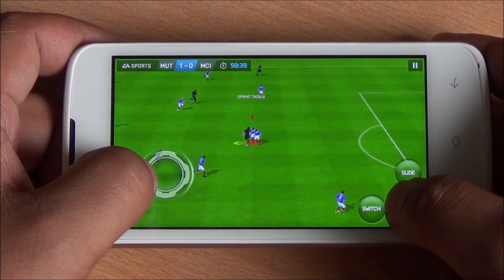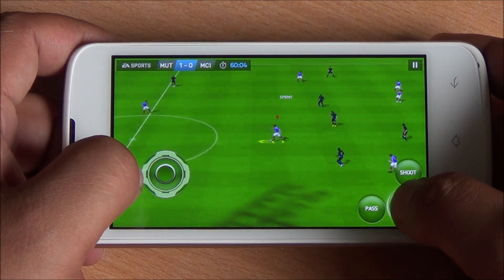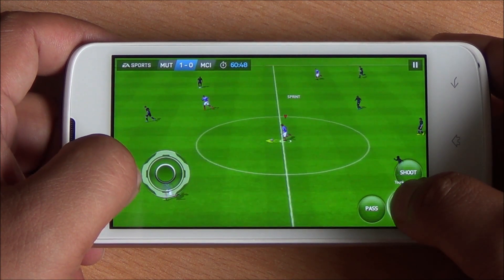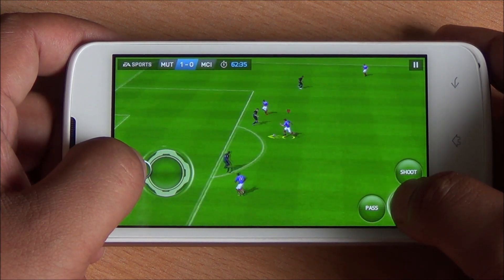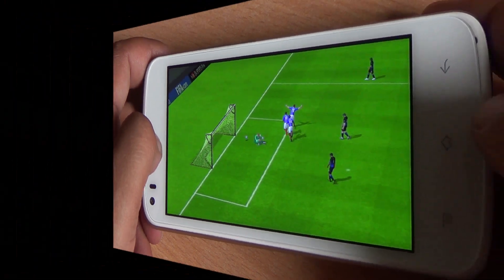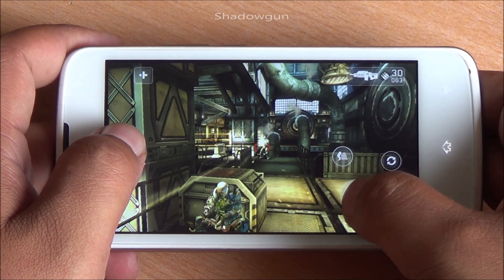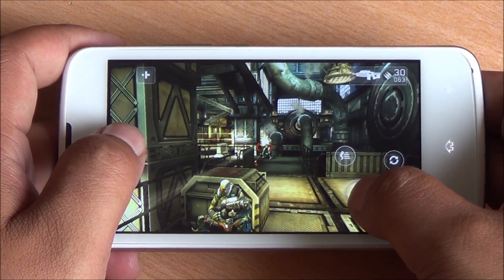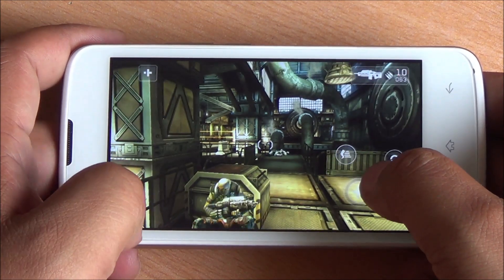2 gigs of RAM is quite a lot for multitasking, and I haven't closed down any apps while playing games. Now we are playing Shadowgun, a third-person shooter, and here too smooth gameplay with consistent frame rates across all the games I've tried.